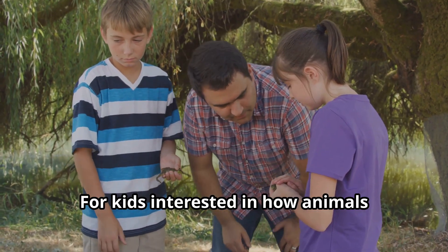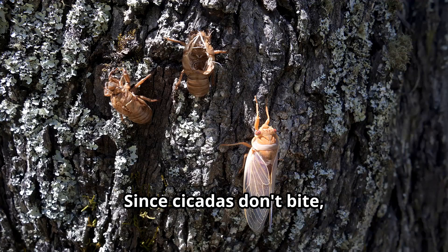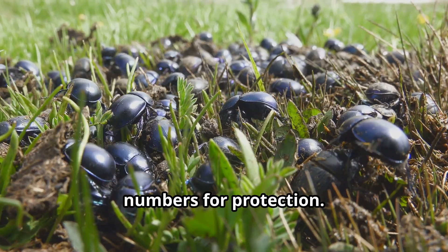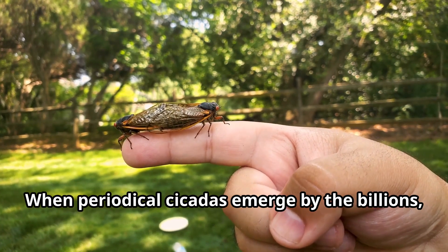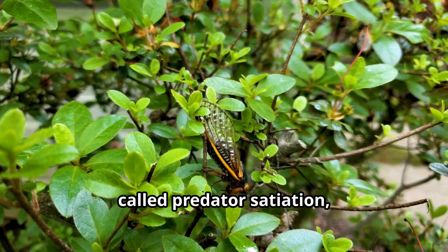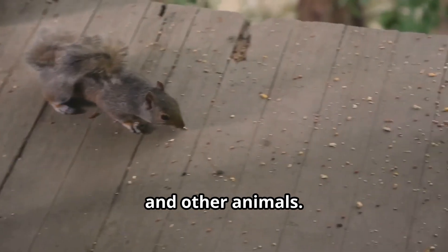For kids interested in how animals protect themselves, cicadas offer interesting examples of passive defense strategies. Since cicadas don't bite, sting, or spray toxins, they rely primarily on their remarkable numbers for protection. When periodical cicadas emerge by the billions, predators simply cannot eat them all. This strategy, called predator satiation, ensures that enough cicadas survive to reproduce even though many fall prey to birds, squirrels, and other animals.